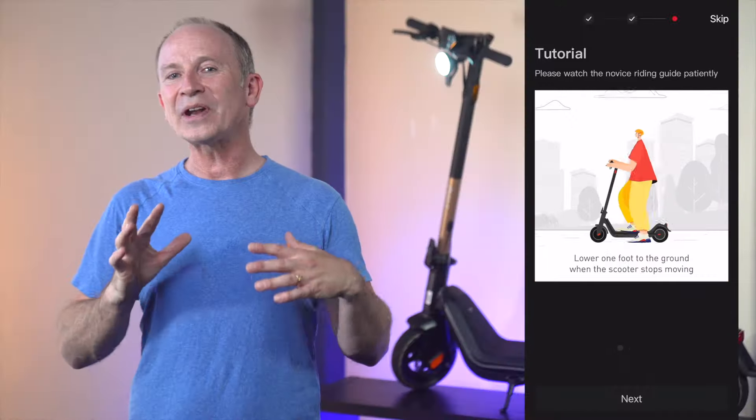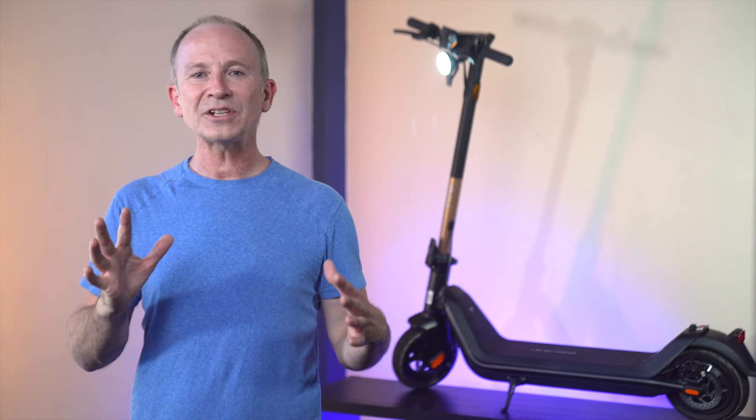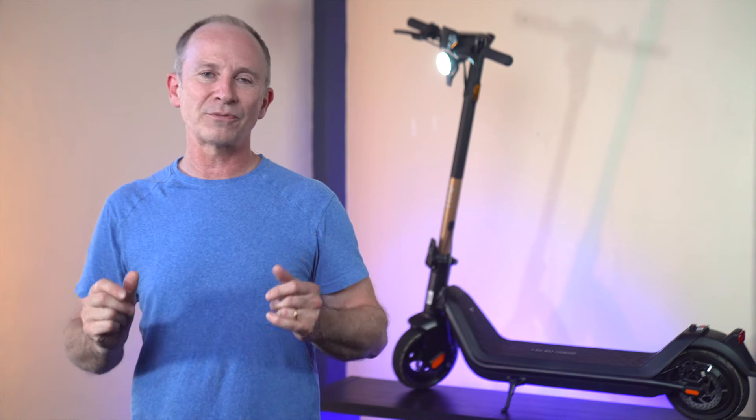If it's your first ride, starting out at nine miles per hour is probably a good idea. Once you're all set, you don't need to use the app anymore unless you want to toggle cruise control on or off, set a custom maximum speed, check ride history, turn on energy recovery, or update the firmware.